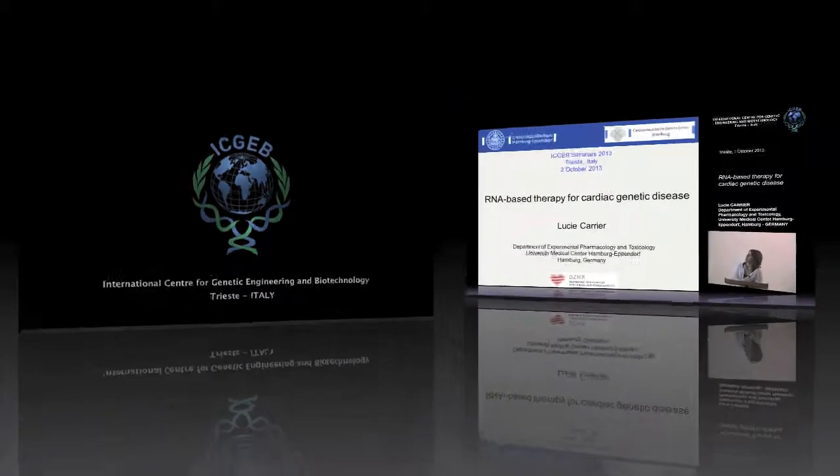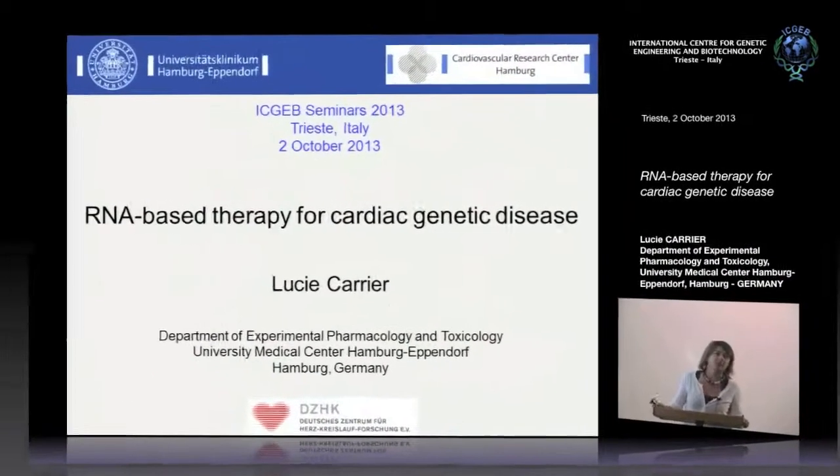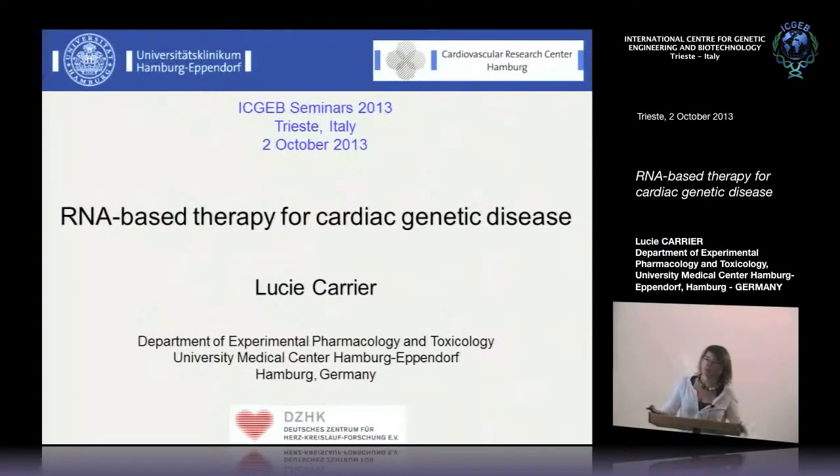My title is RNA-based therapy for cardiac genetic disease. It had a question mark in the past, but now I remove the question mark and will focus on hypertrophic cardiomyopathy, which is the most prevalent cardiac genetic disease.